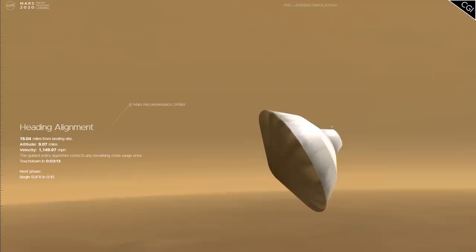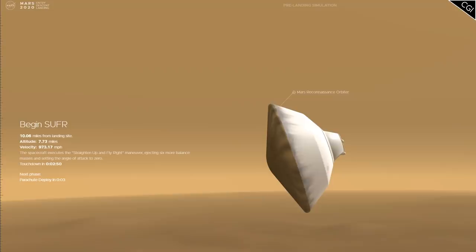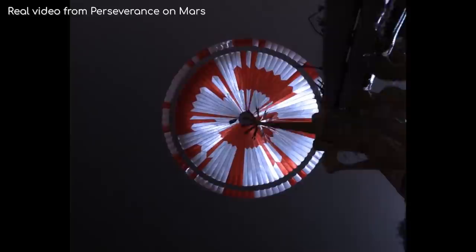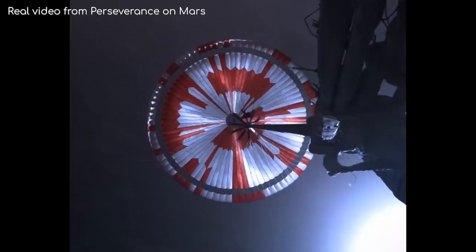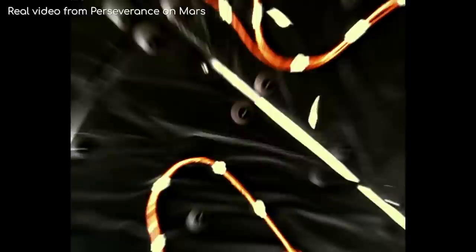Now this is where things start to get interesting, as the spacecraft was fitted with a number of video cameras, giving us an unprecedented view of the landing sequence. First, the huge 21m parachute was deployed. You may notice the odd pattern in red and white. This is useful for scientists to see the orientation of the parachute, but there's also a hidden code in there — 'Dare Mighty Things,' the NASA Jet Propulsion Laboratory's motto, written in binary code, with the GPS location of JPL on the outside.